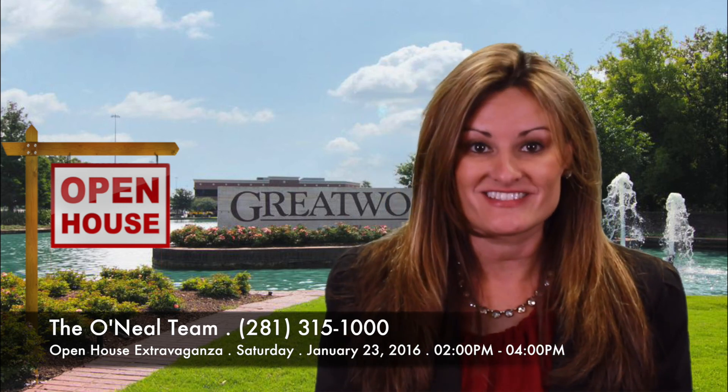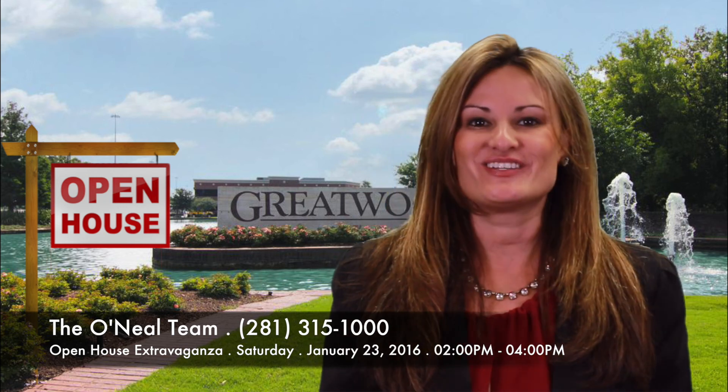Don't miss the O'Neill Team Open House Extravaganza in Greatwood on Saturday from 2 to 4 p.m. Visit our Facebook page at O'Neill Team Real Estate and print the flyer posted for the addresses and follow the signs. Thanks for watching and see you Saturday.